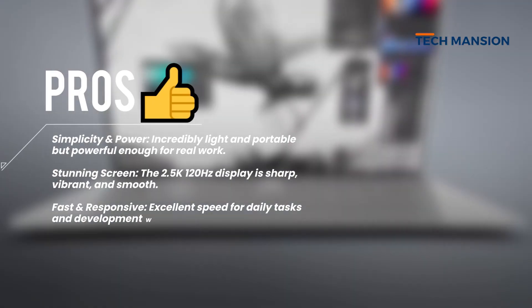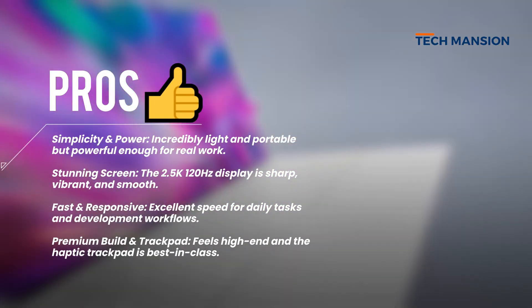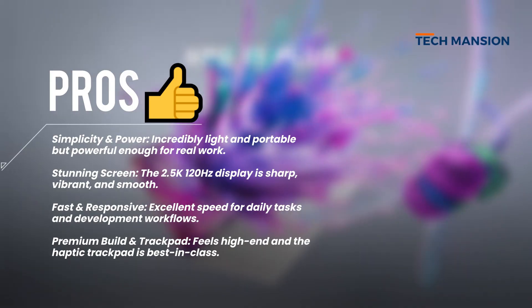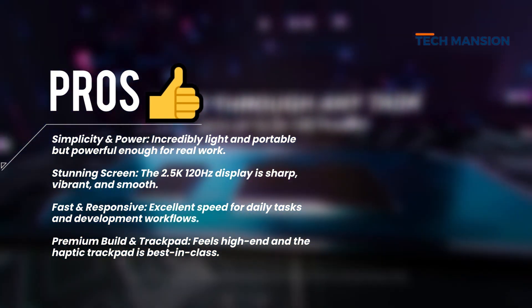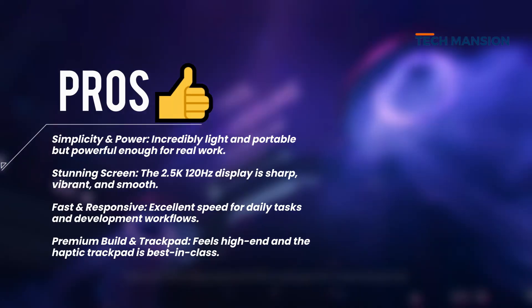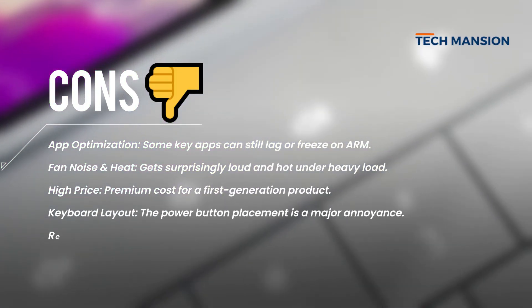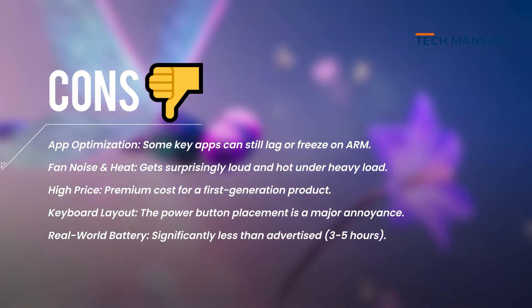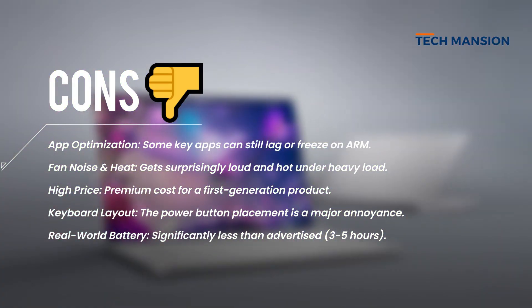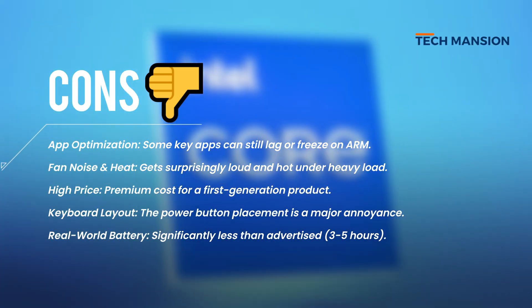Reasons to buy: the 2.5K 120Hz display, ultra-light premium build, top-tier haptic trackpad, excellent multitasking with 32GB RAM, 1TB storage, and loud clear speakers with a sharp webcam. Reasons not to buy: just 2 USB-C ports, awkward power button placement, the fan gets hot and loud, battery life is still less than advertised, and it's still not as cool-running as the MacBook Air.